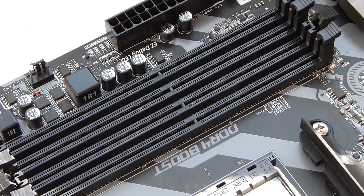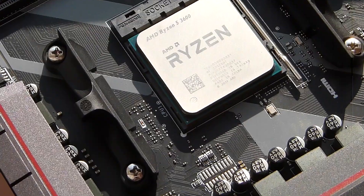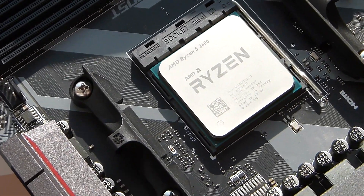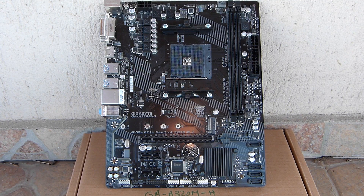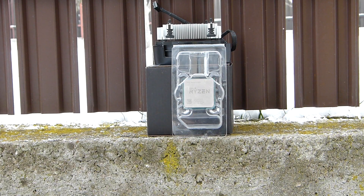My only issue with the Ryzen 5 3600 is not related to the part itself, but rather with how AMD marketed it as a 65W part. There was no need for that — I would have bought it even labelled as an 85W CPU. Budget motherboards were probably designed fine for a true 65W part, but may be too close to their limits for an 85W one. This would also explain why the Ryzen 5 3600 got labelled as a hot CPU, and it's not really the cooler manufacturers' fault for bundling a cooler designed for 65W.